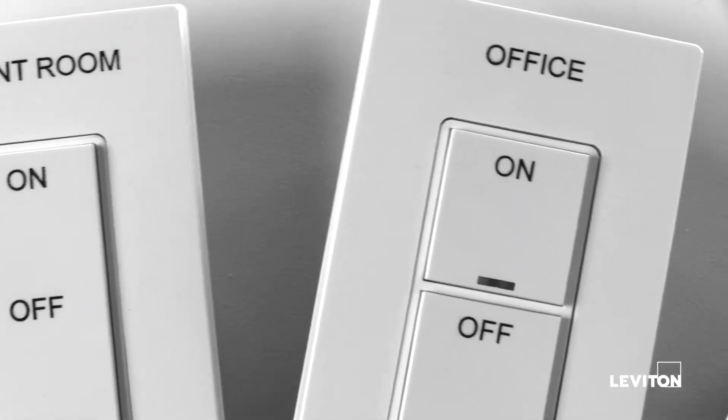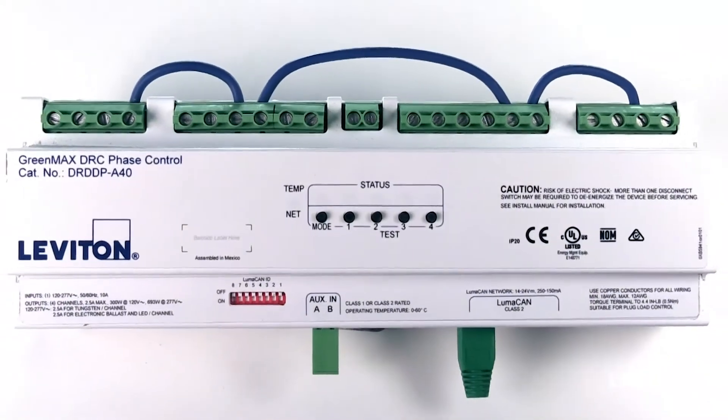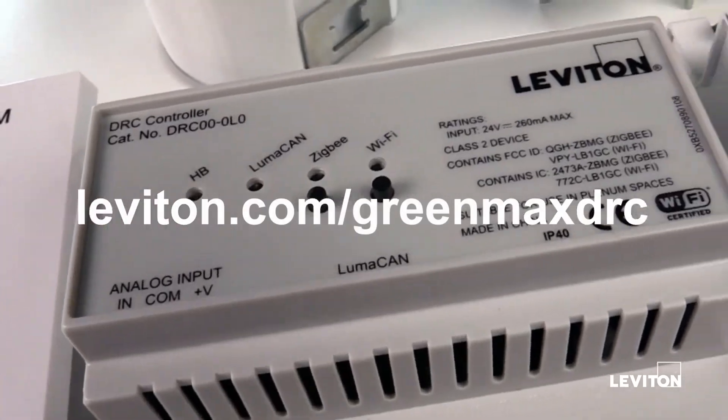Simple, scalable, and personal lighting control — that's the power behind GreenMax DRC. To learn more about the GreenMax DRC room control system, visit leviton.com/GreenMaxDRC.